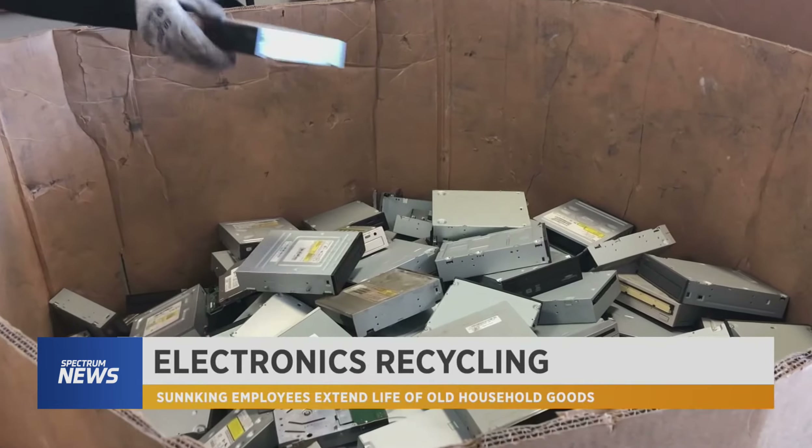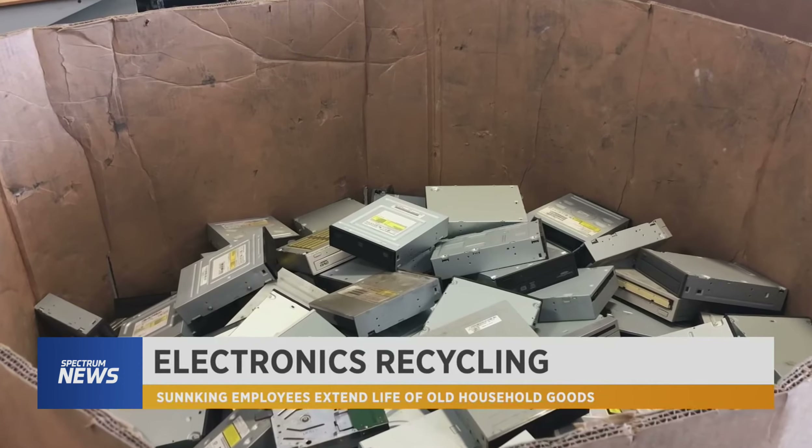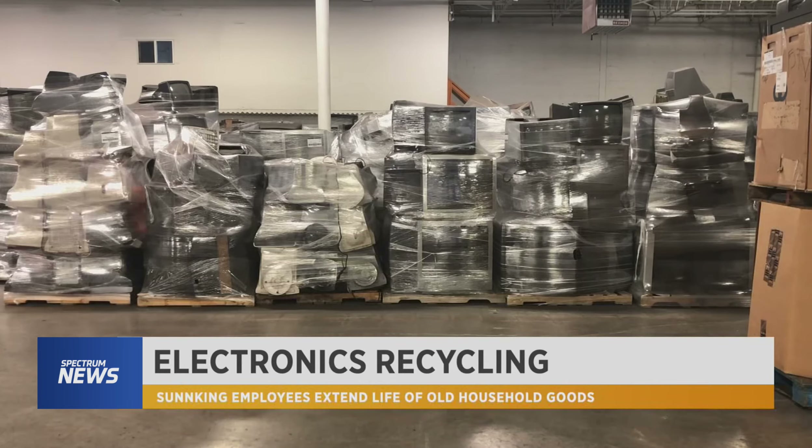Extending the life of the product and creating less waste for the future. Trish Kilgannon, Spectrum News.